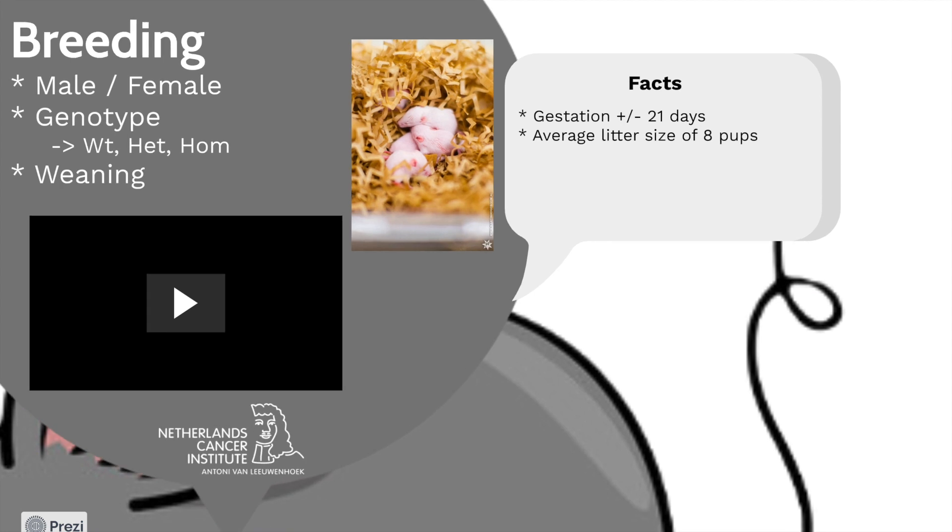We put a male and a female with the right genotype together to make sure that the pups have the right genome for the future experiments. Gestation lasts around 21 days with an average of eight pups per litter. Pups are weaned at 21 days, so separated from their parents.